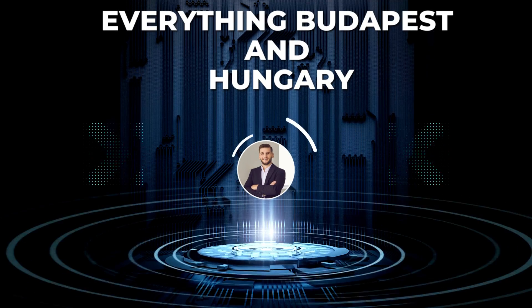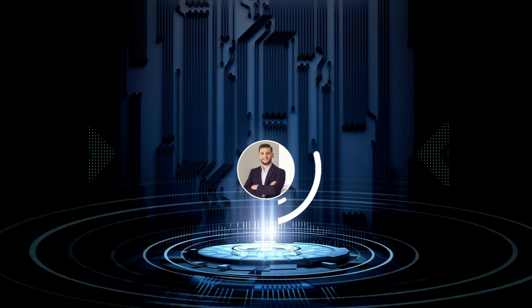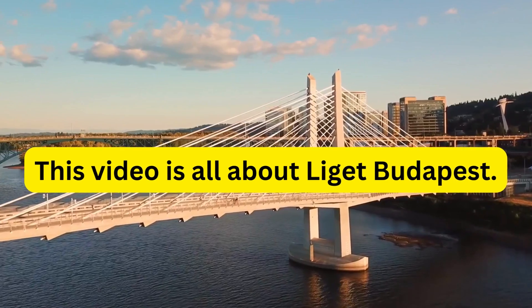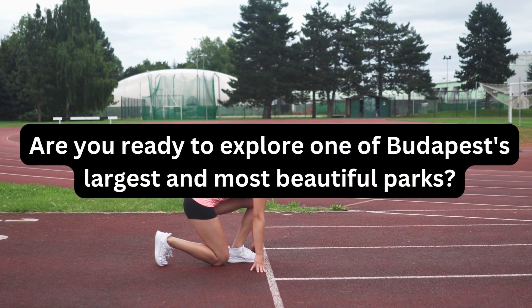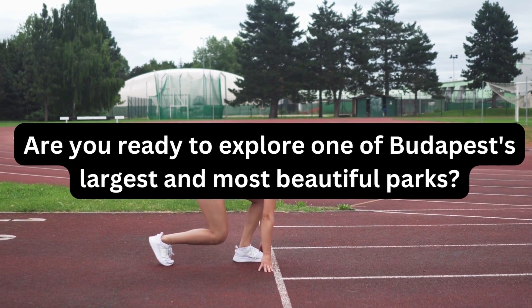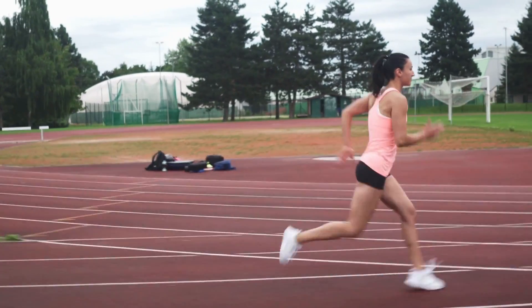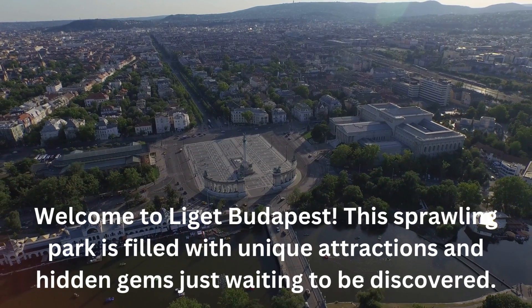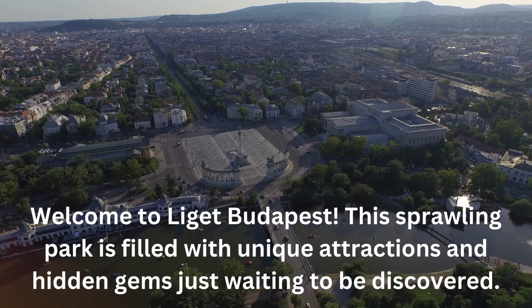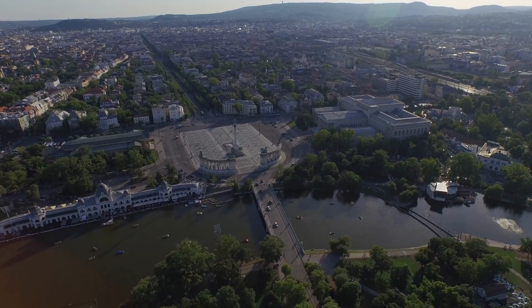Hello and welcome to my channel, Everything Budapest and Hungary. This video is all about Liget Budapest. Are you ready to explore one of Budapest's largest and most beautiful parks? Welcome to Liget Budapest. This sprawling park is filled with unique attractions and hidden gems just waiting to be discovered.